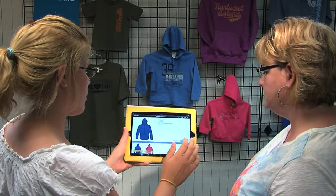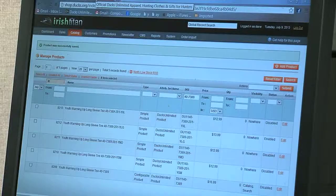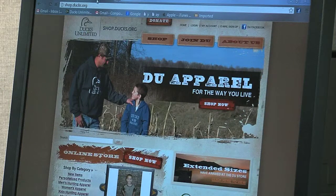Our iPad app allows our sales team to customize designs while they're with the customer. We can create custom online stores for our customers.